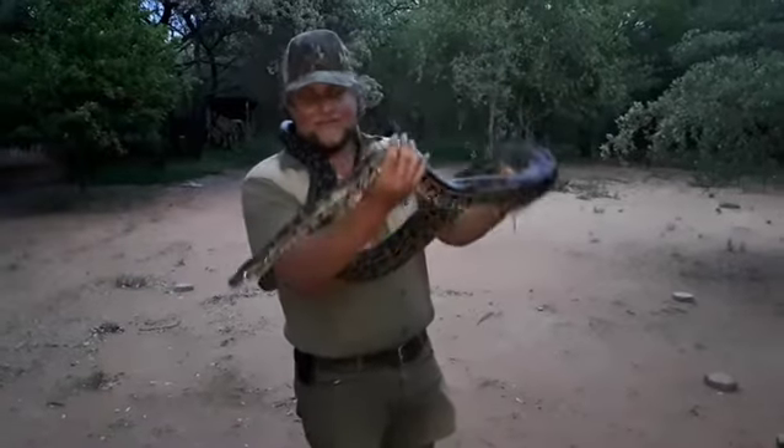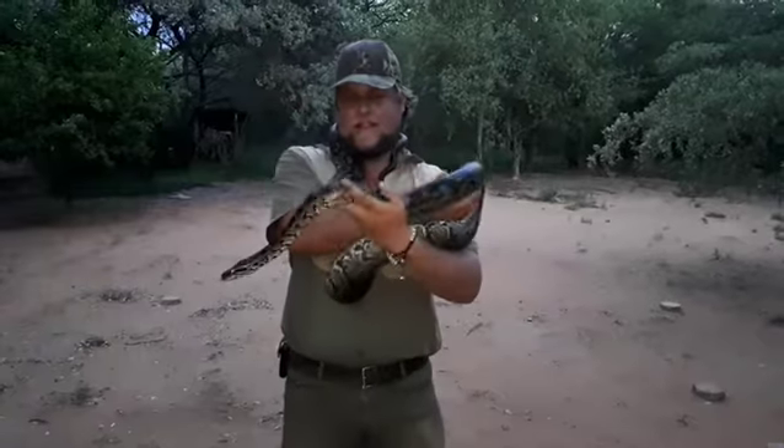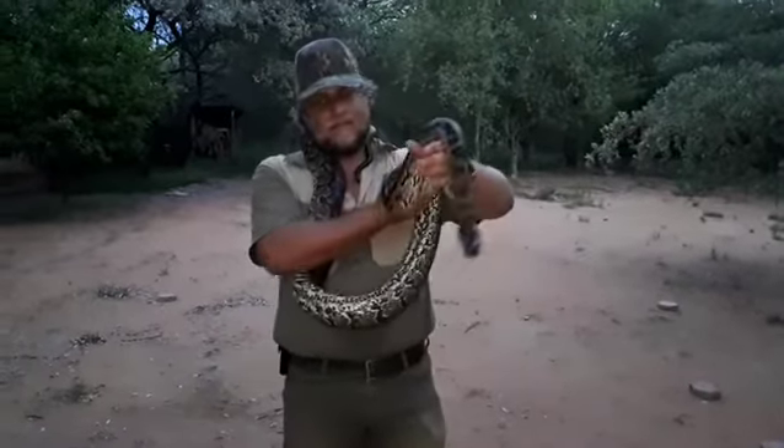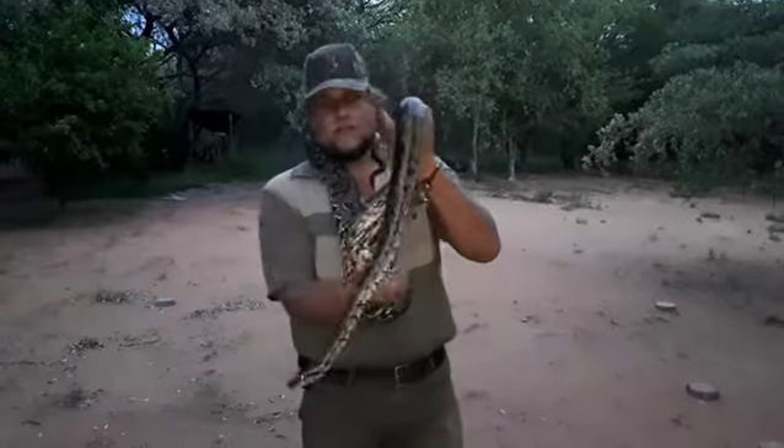What's up guys, you're watching Crew Grouper. Today I'm here with Shadow, a Southern African python. It's actually one of my friend's pythons. He's probably about two, maybe three years old.